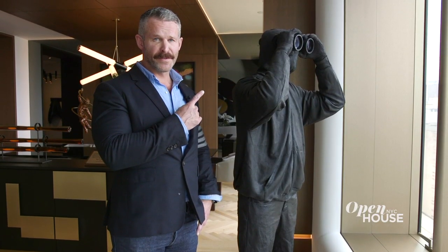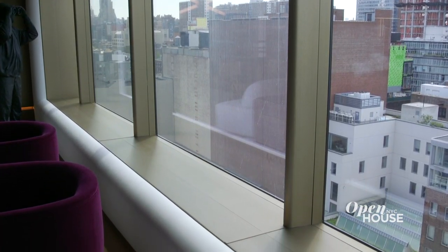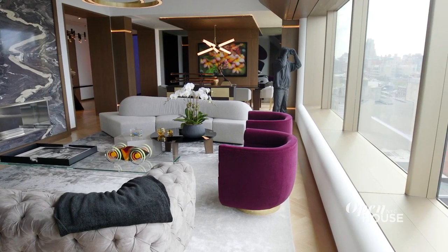Expansive and sweeping walls of glass bring the outside in — this one's all about the views as well. You will also notice an over two-foot white bronze facade with custom curved reveal that provides seating along the perimeter in most rooms.